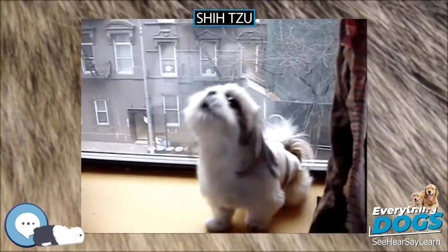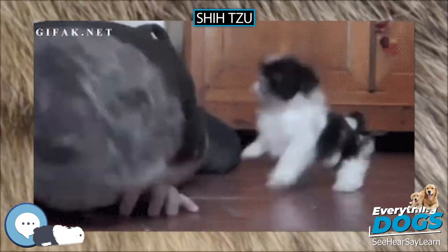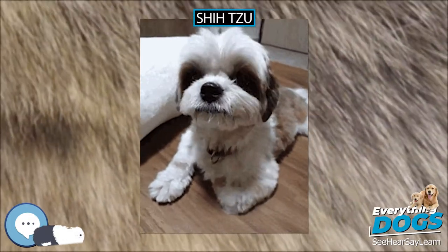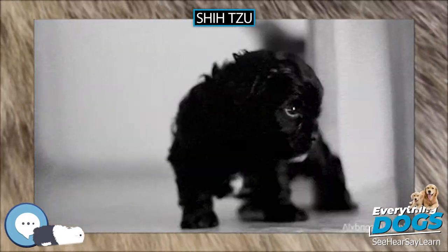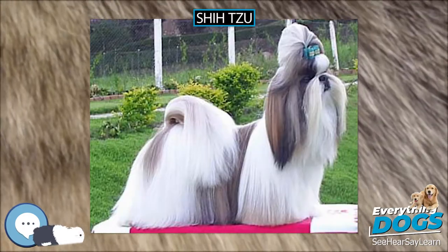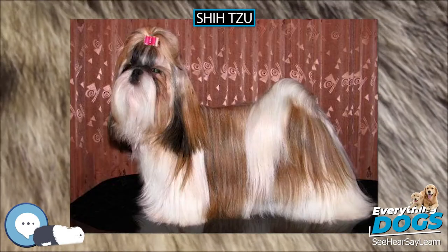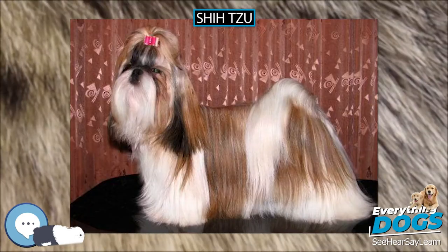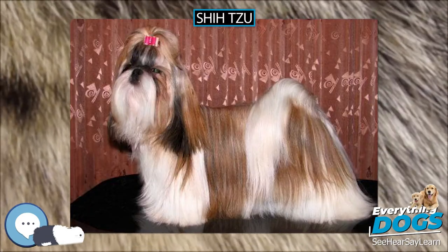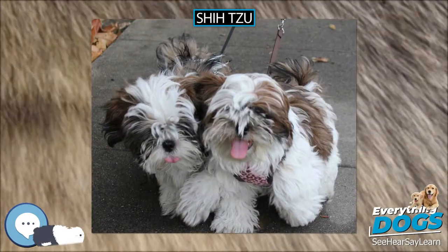Intervertebral Disc Disease in the dog is a common chondrodystrophic disorder manifested by acute back pain, loss of coordination, paresis, and loss of the ability to feel deep pain sensations. IVDD commonly occurs in certain toy breeds, such as Dachshund, Pekingese, French Bulldog, Beagle, Basset Hound, American Cocker Spaniel, Shih Tzu, Lhasa Apso, and Welsh Corgi.